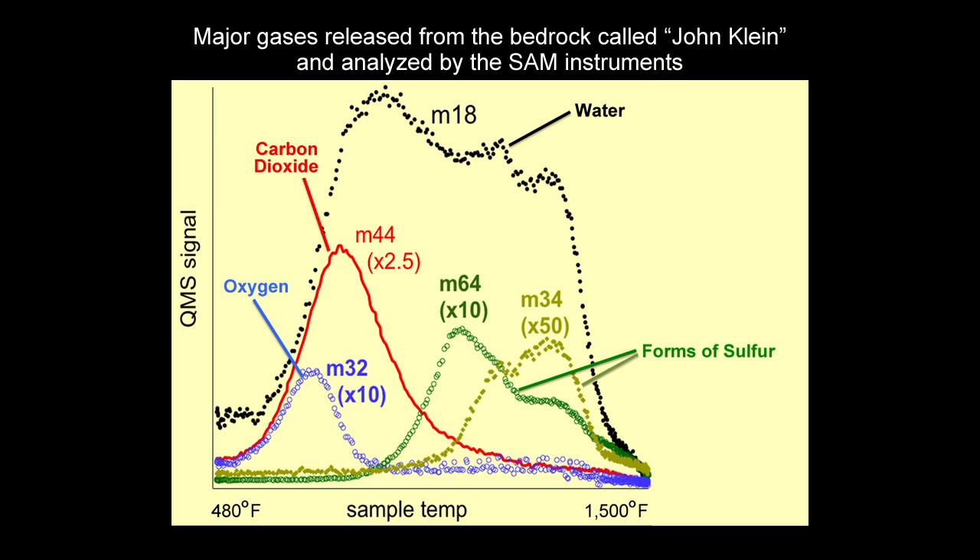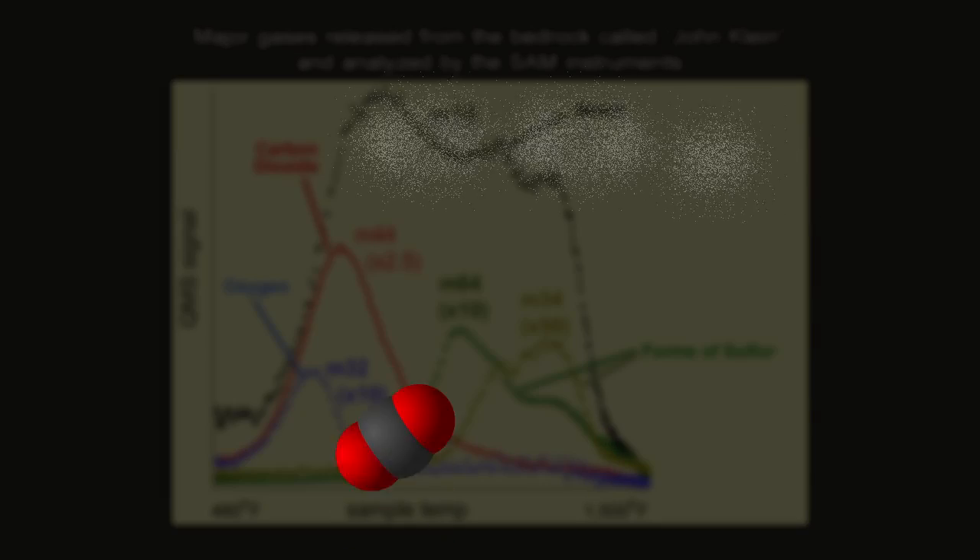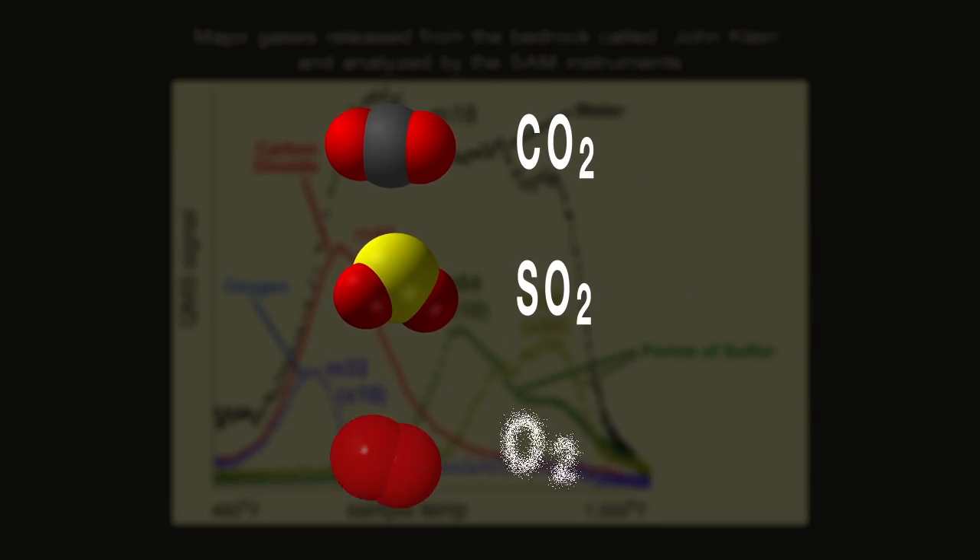The SAM instrument was telling us that these rocks contained all the ingredients necessary for a habitable environment. We found carbon, sulfur, and oxygen, all present in a variety of states that life could have taken advantage of.